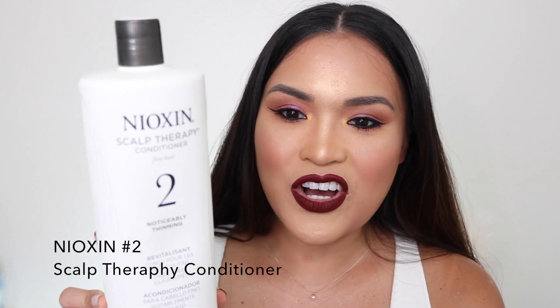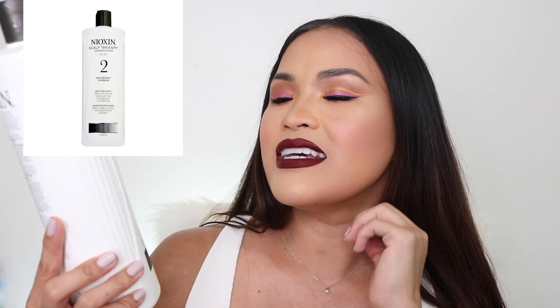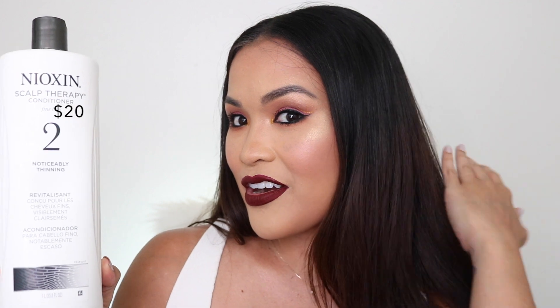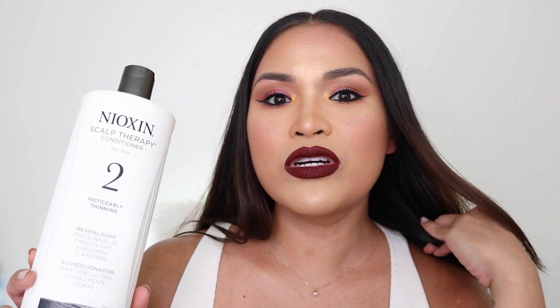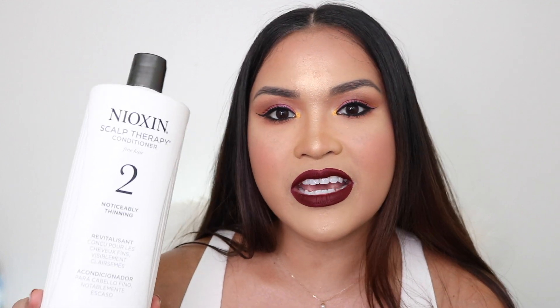This is the Nexxus conditioner for noticeable thinning. It's not that I have thin hair — I actually have a lot of thick hair — but sometimes I lose a lot of hair when I'm shedding. When I know I'm shedding a lot, I start using this, and this conditioner is magic. It stops the shedding immediately and also makes your hair really thick and strong.